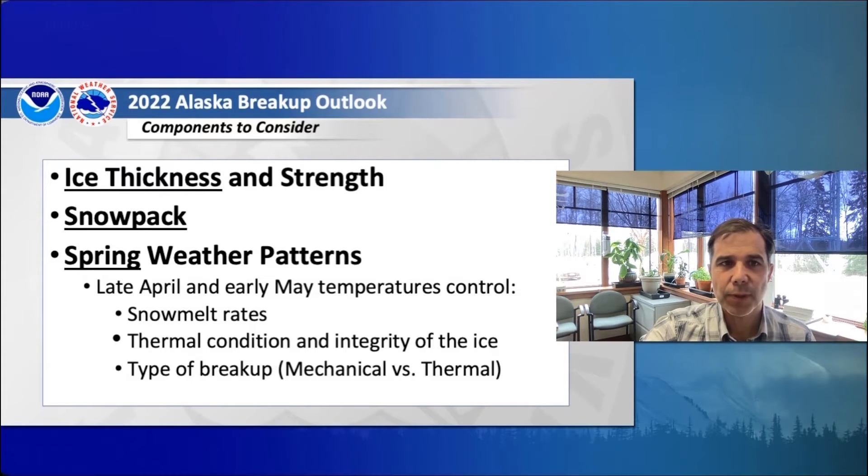Snowpack is the big story this spring. We've got a near-record or record snowpack that we'll take a closer look at. And then spring weather patterns really drive whether we're going to have a mechanical or thermal breakup. Mechanical breakups are when we get ice jams that form — previous years that had mechanical breakups were 2009 and 2013, where ice jams formed and flooding occurred. Thermal breakups are when the ice just melts in place with no strong snowmelt push from the mountains — an example would be 2016. The temperatures drive the rate of snowmelt and also the thermal condition or how strong the ice is when that snowmelt reaches our rivers.